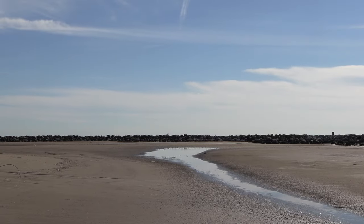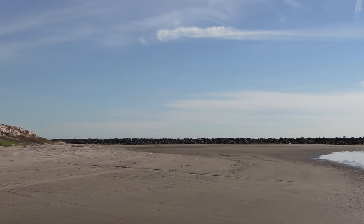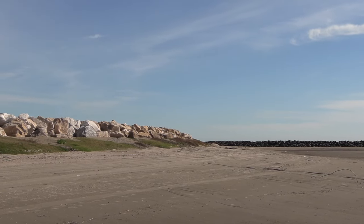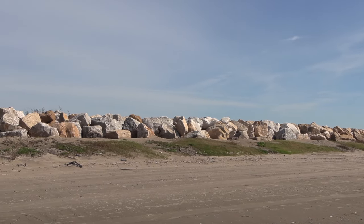In addition, repairs to the western jetty have been completed. The western jetty serves to stabilize the western end of the island. Repairs include placement of approximately 11,000 tons of armor stone to restore the 2,800-foot-long jetty back to design elevation.